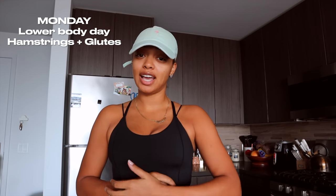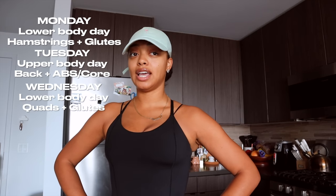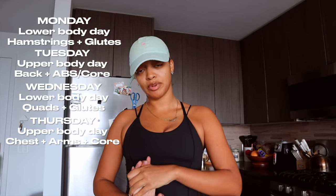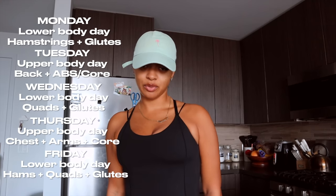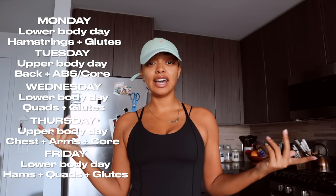My current workout split — let's say I go to the gym Monday through Friday. Monday is lower body, ham and glute focus. Tuesday is upper body — back and core and abs. Wednesday is lower body with a quad and glute focus. Thursday is upper body — chest, arms, and core. Friday is lower body again hitting all three: quads, hamstrings, and glutes. After every single workout that week I'm doing my cardio.